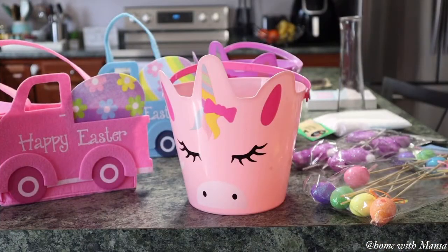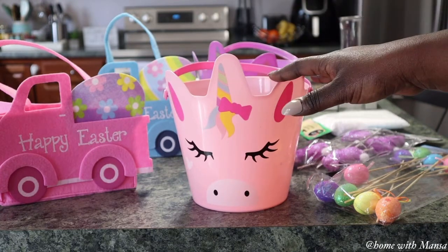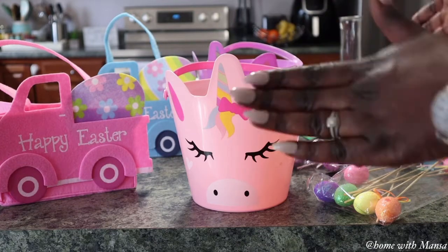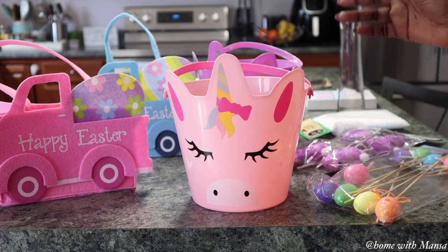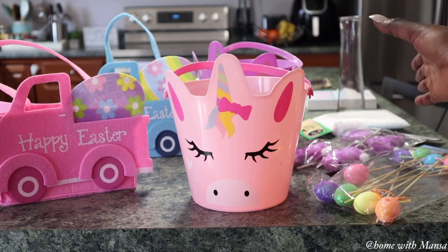I'm back from the Dollar Tree and I was losing my mind in that store — they had so many beautiful items. On my other channel, Mansa Queen, I did a shop with me at a different Dollar Tree location and they didn't have nearly as much as this one. Can anyone tell me in the comments why two Dollar Trees in the same city, even within a 20-mile radius, can be so different in stock? One is well-stocked and up to date, the other is barely scratching the surface.